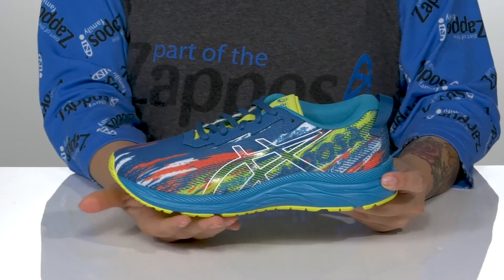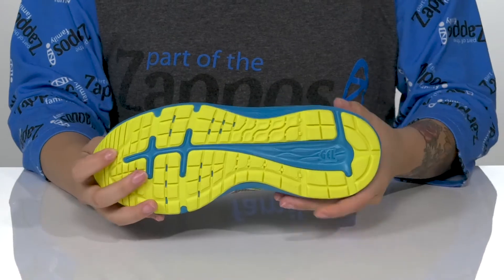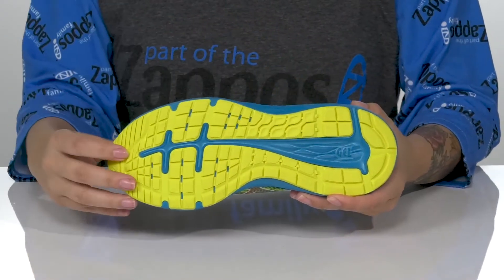That midsole is going to give them a small boost in height. It also features gel technology which helps absorb shock. All of that is on top of a textured outsole for traction.